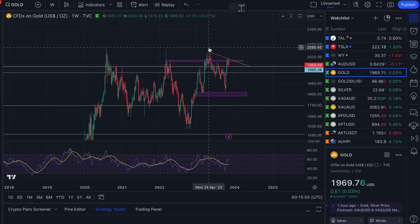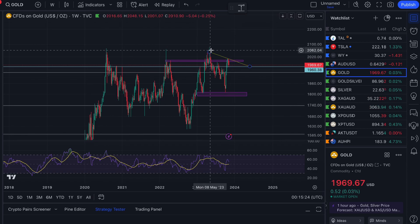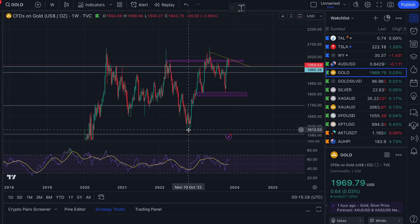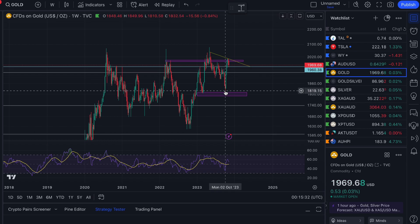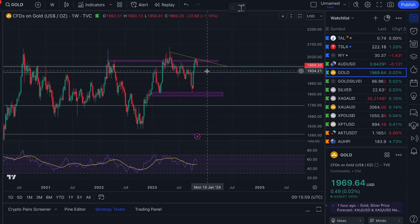Most people don't believe triple tops are a thing. We did have that false breakdown down to the $1,810 area and then a quick move back up. Triple tops are more rare than double tops, so most people seem confident we're onwards and upwards in the next number of months. This could just be a little blip — do we find support at $1,960 or do we come down to that big line in the sand at $1,920–$1,925? Down to here, don't panic — it might actually be a good buying opportunity.